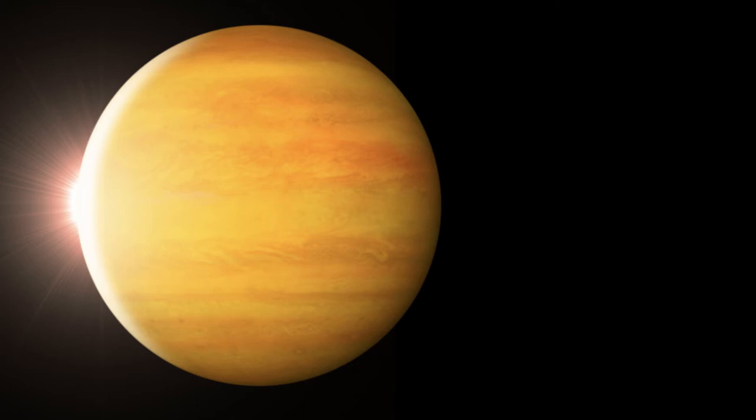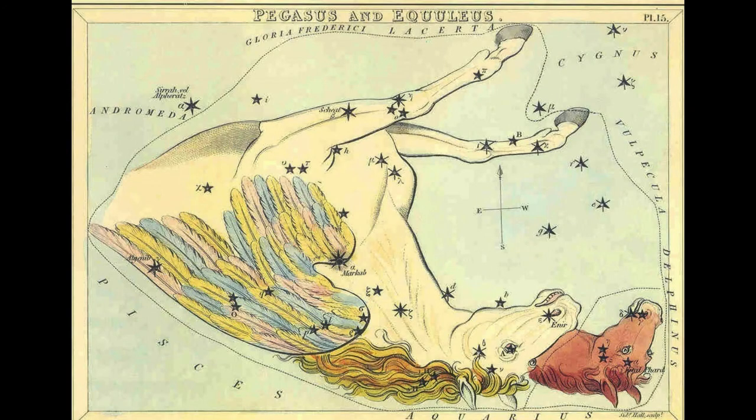The exoplanet 51 Pegasi b, discovered on October 6th, 1995, has at least half the mass of Jupiter and was nicknamed Dimidium.